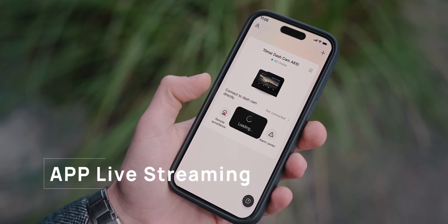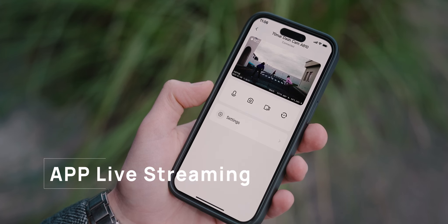Maybe it's time to glance at the live view in front of your car — and with 4G, access is just one tap away.